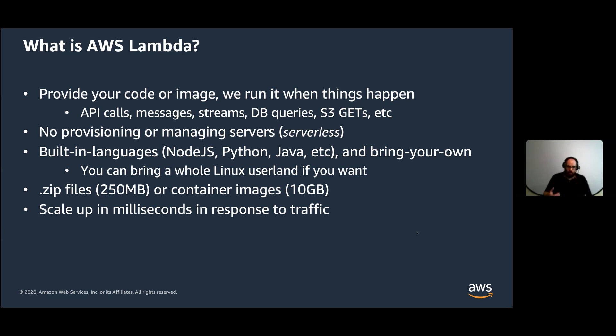The other property of Lambda that makes this specifically interesting is that Lambda scales up in milliseconds in response to traffic. So if the number of things increases — you get more API calls, your streams get busier, you get more messages — Lambda will increase the number of your functions that it's running, run them on more machines, and do that very quickly. And it turns out that these two requirements, supporting big container images up to 10 gigabytes and scaling up in milliseconds, are really hard to do together.